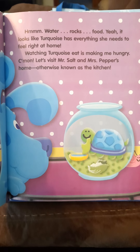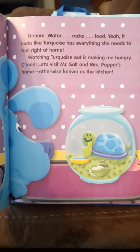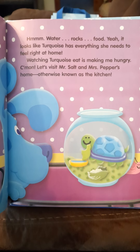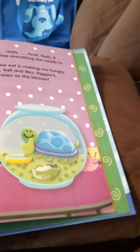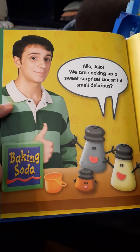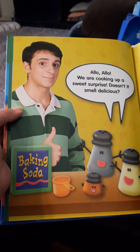Water, rocks, food — yeah, it looks like Turquoise has everything she needs to feel right at home. Watching Turquoise eat is making me hungry. Come on, let's visit Mr. Salt and Mrs. Pepper's home, otherwise known as the kitchen. Hello! We are cooking up a sweet surprise — doesn't it smell delicious?